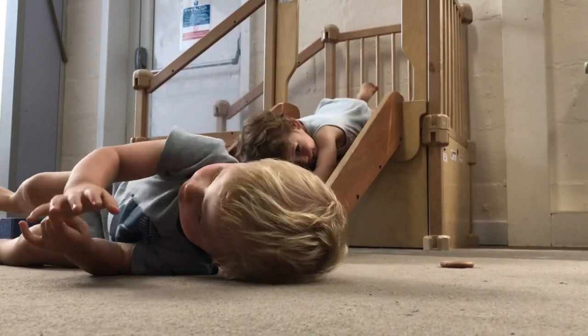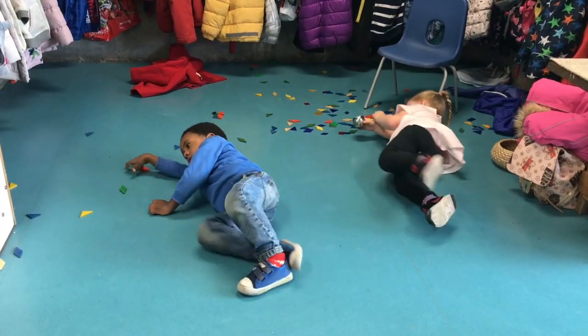We're starting this look at the five kinds of movement that children's bodies need with floor play, where babies begin and young children return over and over. Floor play, as it sounds, is all the movement that babies and children do lying on the floor — rolling, sliding, wriggling, lying on their backs, waving their legs in the air, pushing themselves along the floor, all those things and so many more.